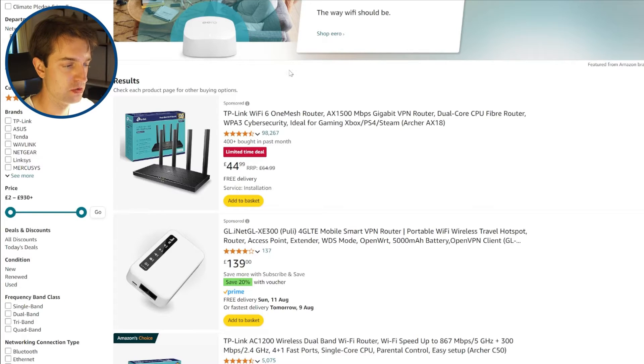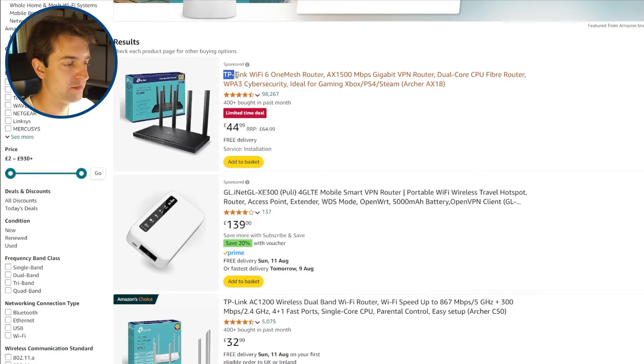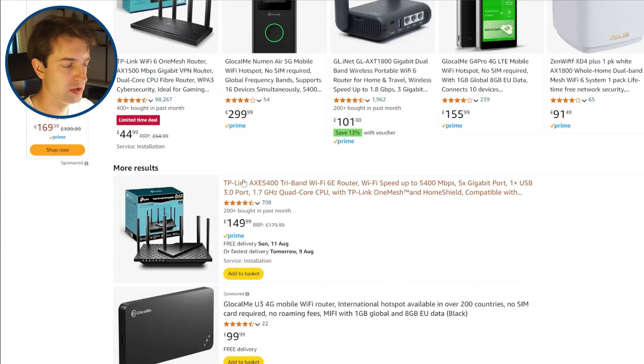So when buying a router, what should you look for? The first thing you want to ensure is that the router supports the latest Wi-Fi standards. Most routers that providers send you only support Wi-Fi 5 at the moment, but if you're upgrading, you can get a Wi-Fi 6 router, or potentially a Wi-Fi 6E router, or even Wi-Fi 7. This is the main reason you might want to upgrade your router — having a better Wi-Fi standard will give you better speeds and better signal, especially at long range.